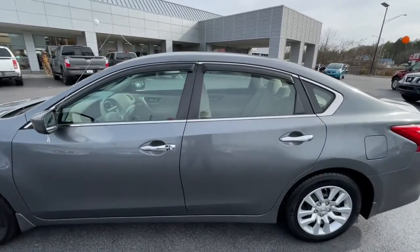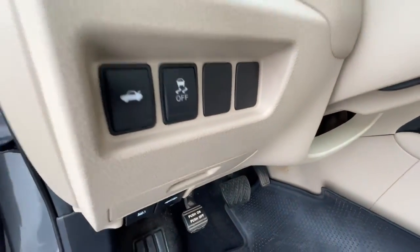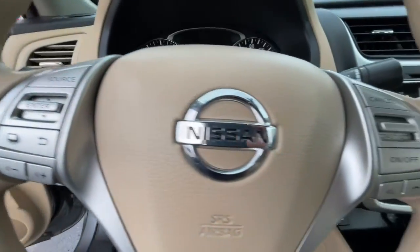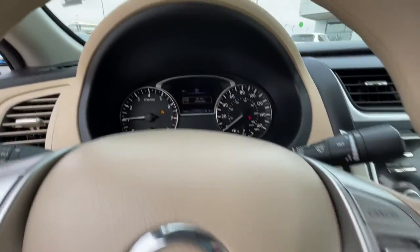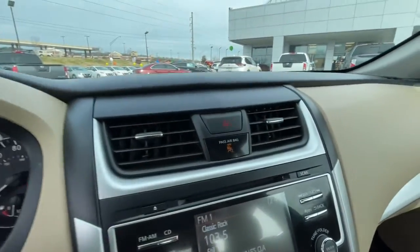These are just some of the great options this vehicle comes with: keyless entry, backup camera, keyless start, Bluetooth connection, steering wheel audio controls, stability control, intermittent wipers, traction control, pass-through rear seat, temporary spare tire. Sacrifice nothing.